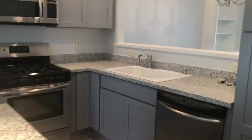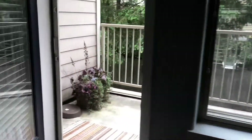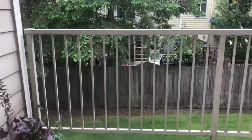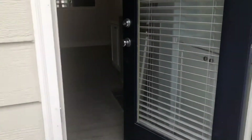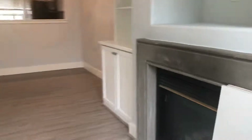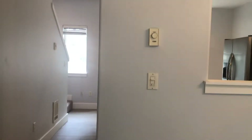We have granite countertops. The living room and the balcony. We do have a fireplace and some built-in shelving — looks like we're still putting some shelves up there. Closet in the living room.